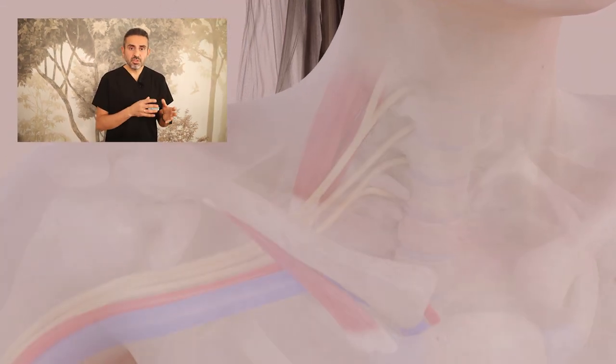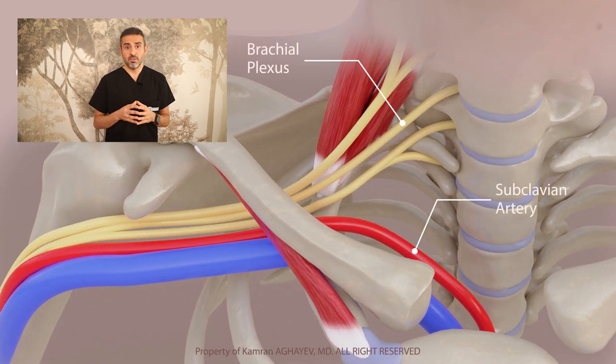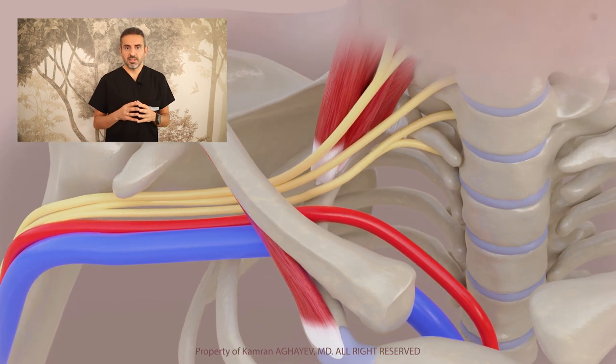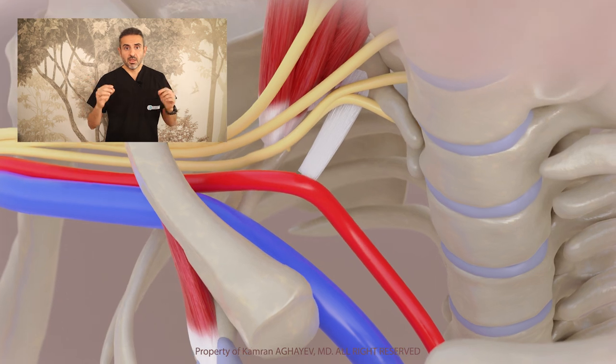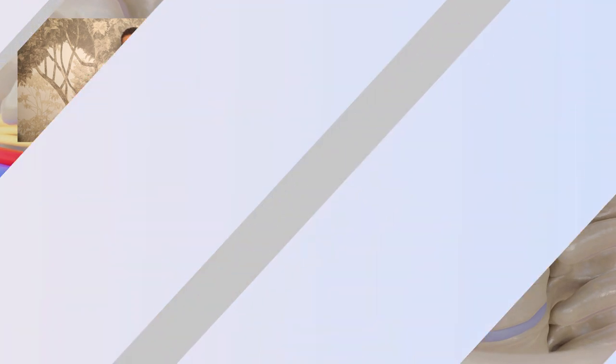Fibromuscular soft tissue bands constitute a significant portion of TOS cases. The cause of compression may be an abnormal muscle, a fibrous band, or a combination. Scalinus Anticus, Scalinus Minimus, and Subclavius Posticus are examples of such muscles, although their incidence is relatively rare. These structures are basically bands or strings present in the thoracic outlet area that compress the neurovascular bundle.